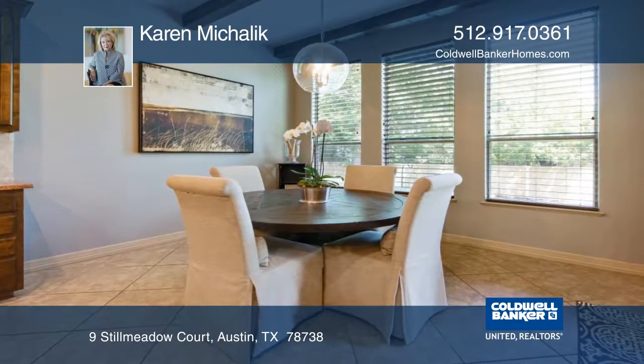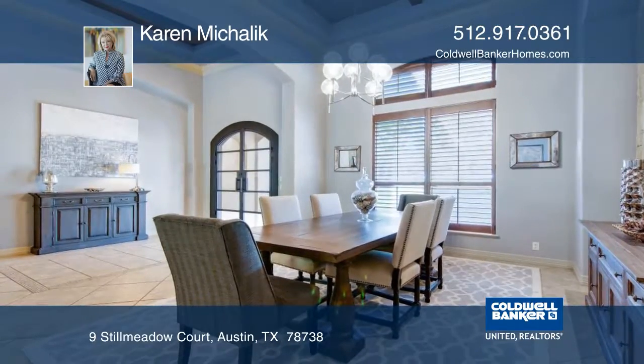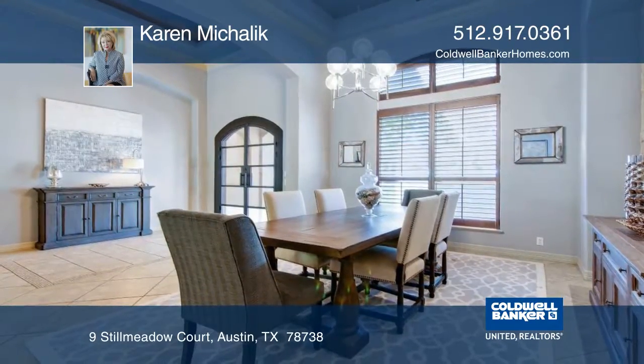Stunning wood beams enhance the dining and living areas. Walls of windows along the back walls provide an abundance of natural light.